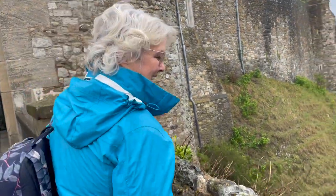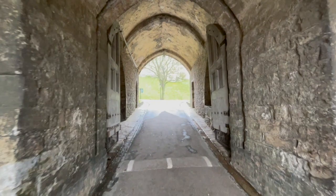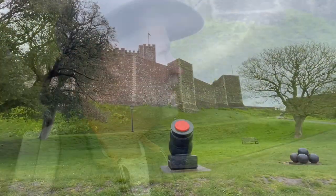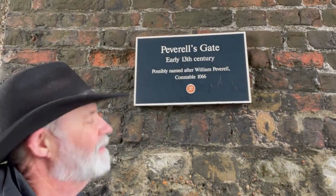How far down is it, Tamara? I don't know — that's probably about 70 feet. Oh, long way. Is this the Portcullis? This is extremely hilly. We have the whole castle to ourselves — this is excellent. It's Peverell Gate.